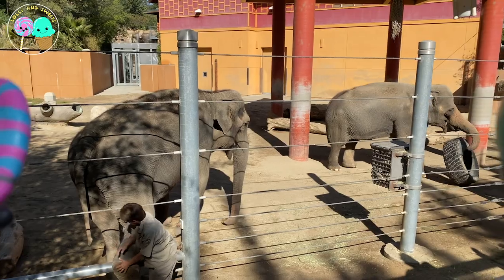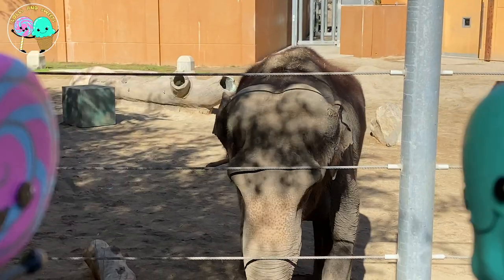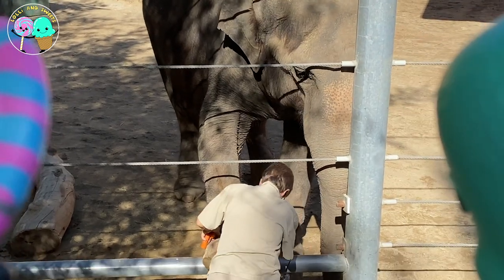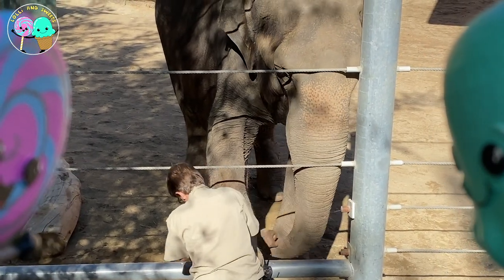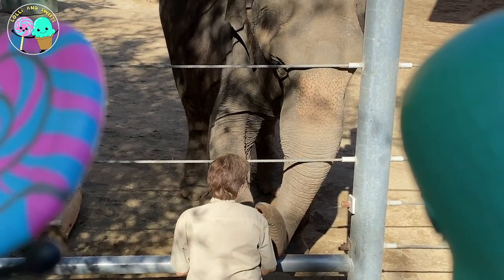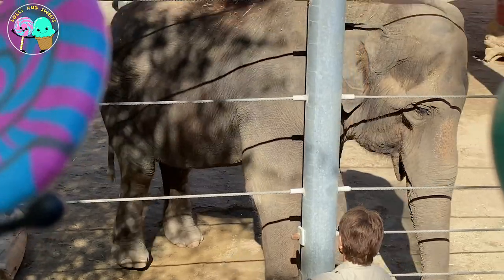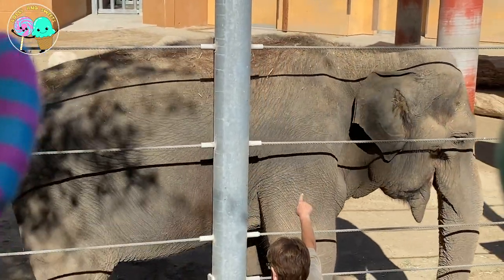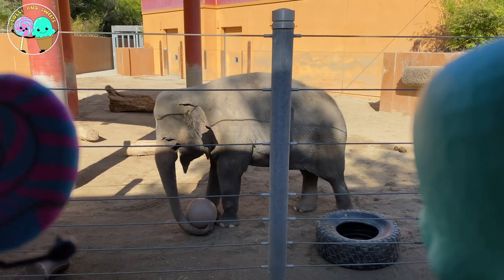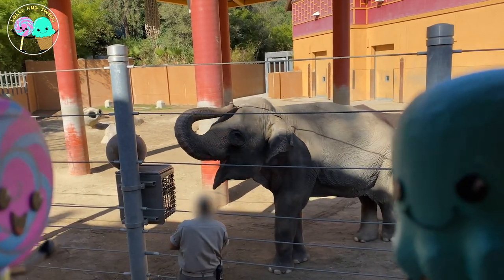They check their feet, their mouth, their teeth, and their body all around to make sure that everything is okay. The coolest thing about an elephant is their trunk — it contains 40,000 different muscles, while the entire human body only has 639. Their trunks have so many muscles because they use them for so many tasks: breathe, drink, eat, smell, and communicate. It is also used like a hand — they use it to touch, feel, hold, grab, and pull things. Just how cute are these elephants playing with a ball? It's just so adorable.